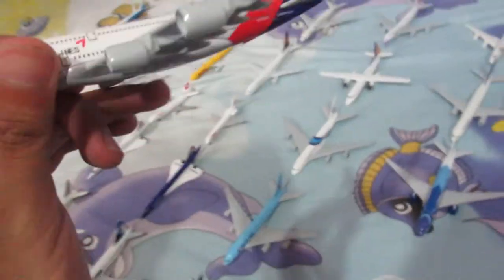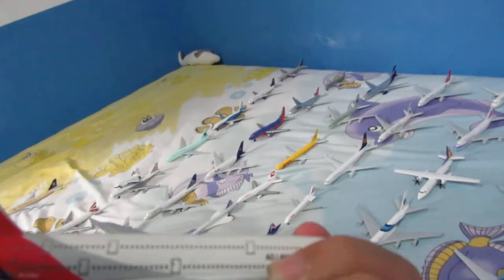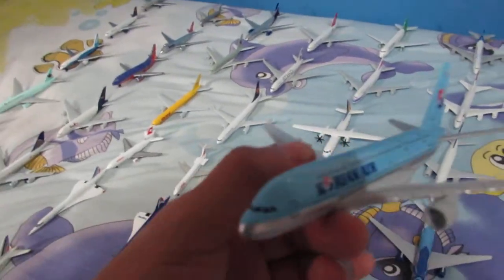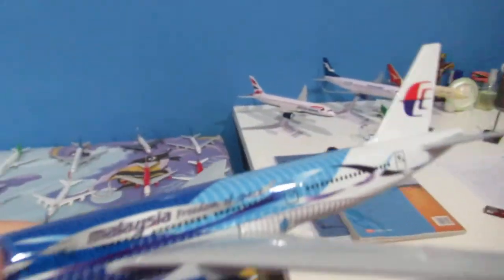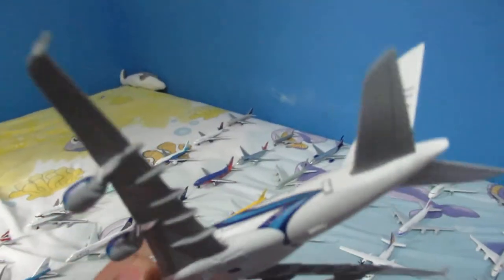Here we have Asiana Airlines — one of their A380s, one of the best ones. And here is the Korean Air A380 — I really want to try Korean Air someday. Over here we have a Malaysia Airlines Boeing 777 in the Freedom of Space livery, with a special livery also for their A380s. I like the blue stripes on this one.